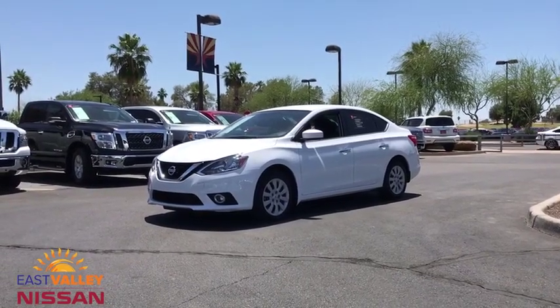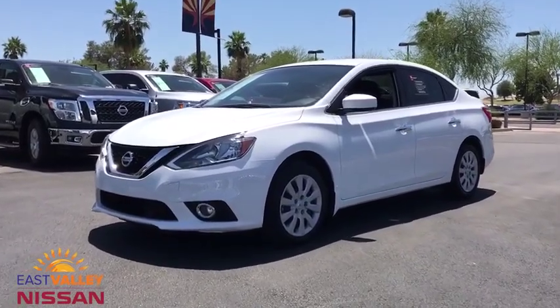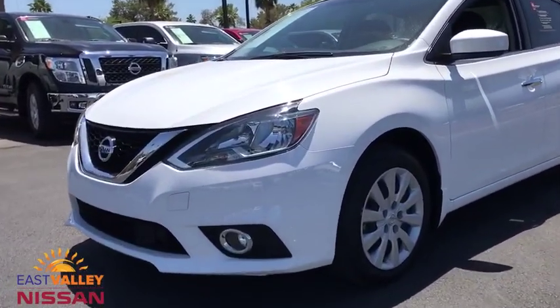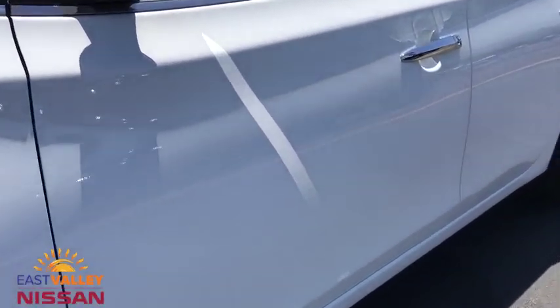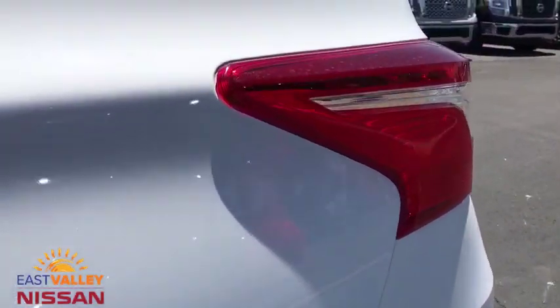The 2019 Nissan Sentra. With its spacious and versatile interior and stellar fuel efficiency, the Nissan Sentra is the obvious choice for anyone who wants to enjoy a stylish and comfortable ride. This vehicle has less than 4,000 miles.